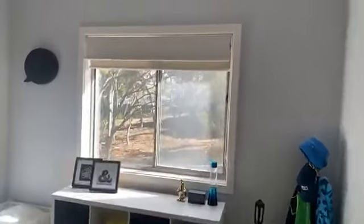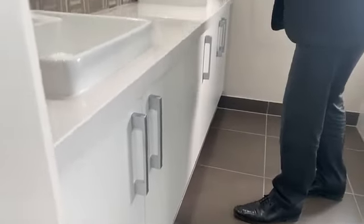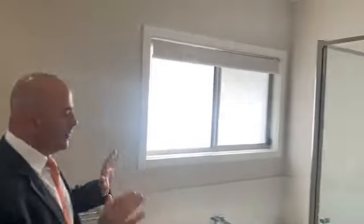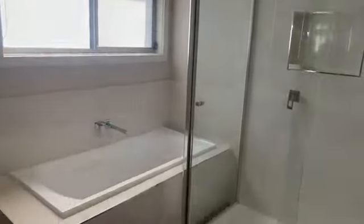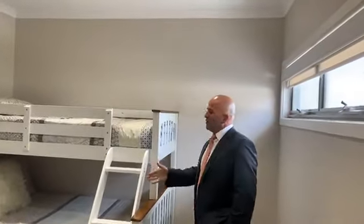We've got plenty of room — they'll easily accommodate queen or king-size beds, and the windows all look over private parkland, which is absolutely sensational. Now, you'd expect nothing less when you come through a high-end or executive home: 40mm stone benchtops, double vanities, full-length mirror, oversized shower, and a nice deep bath.